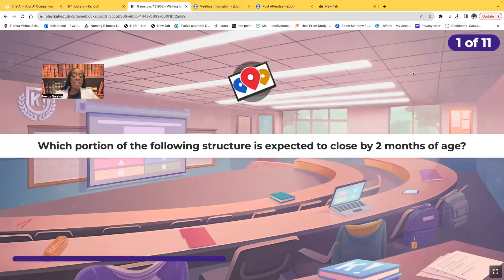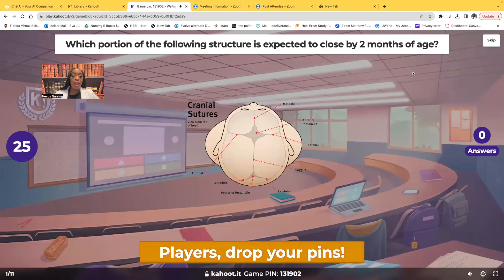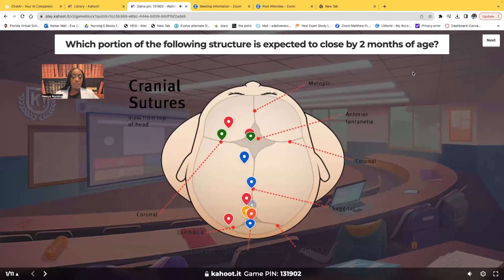Which portion of the following structure is expected to close by two months of age? Go ahead and take your mouse and click on where you expect to be closed by two months of age. So the posterior fontanelle — a lot of you guys chose this area right here — that's the posterior fontanelle that you expect to close by two months.